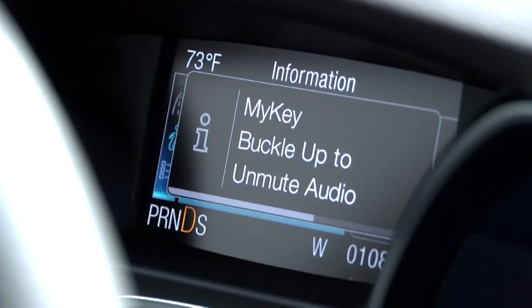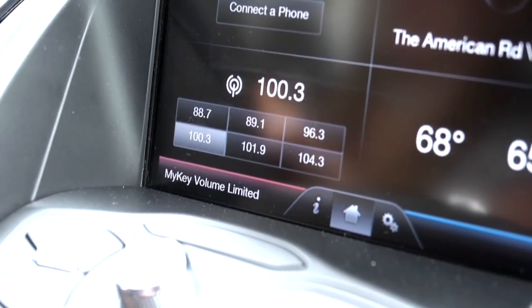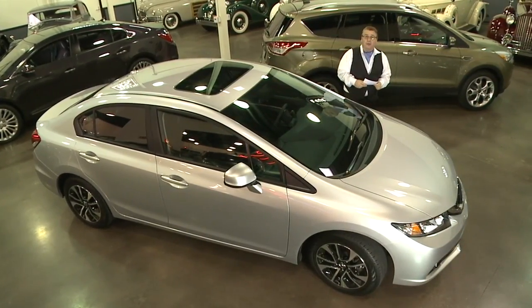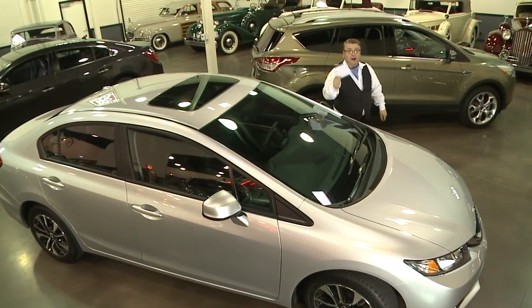The radio volume can be controlled, and they can't take phone calls or text messages inside the car, keeping them from being distracted on the road. The key comes with every brand new 2014 Ford on the market.